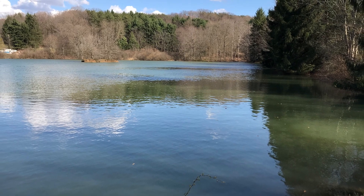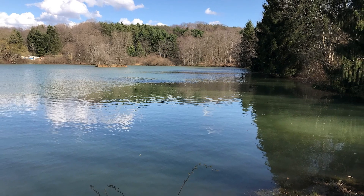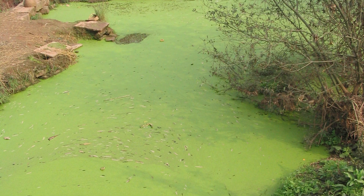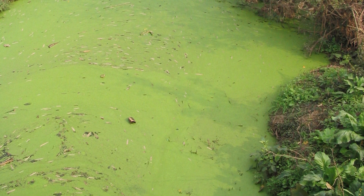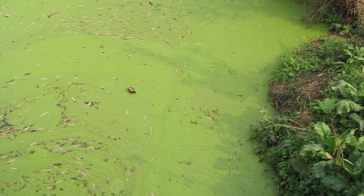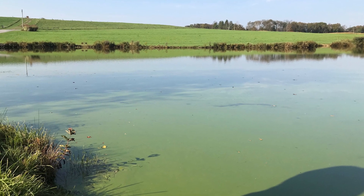Nitrogen is the most limiting nutrient in marine ecosystems, but phosphorus is the most limiting nutrient in our freshwater systems. If even a little extra phosphorus gets into our water bodies, more plants grow rapidly because they have everything else that they need. Algae blooms, meaning that it grows quickly, shading out plants below.